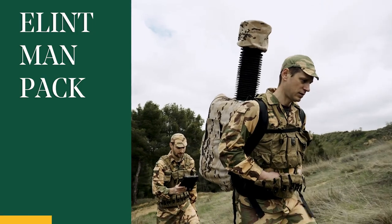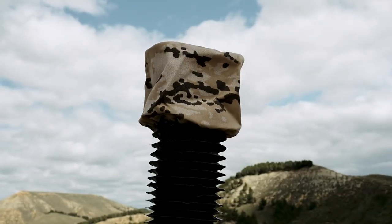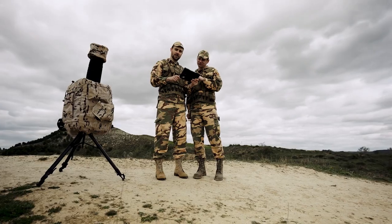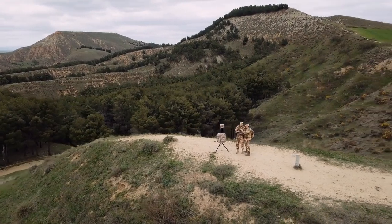ELINT MANPACK is the perfect solution for the collection of signals intelligence. Lightweight and flexible, while maintaining the performance of traditional equipment, allowing it to be deployed in places where it was previously impossible.